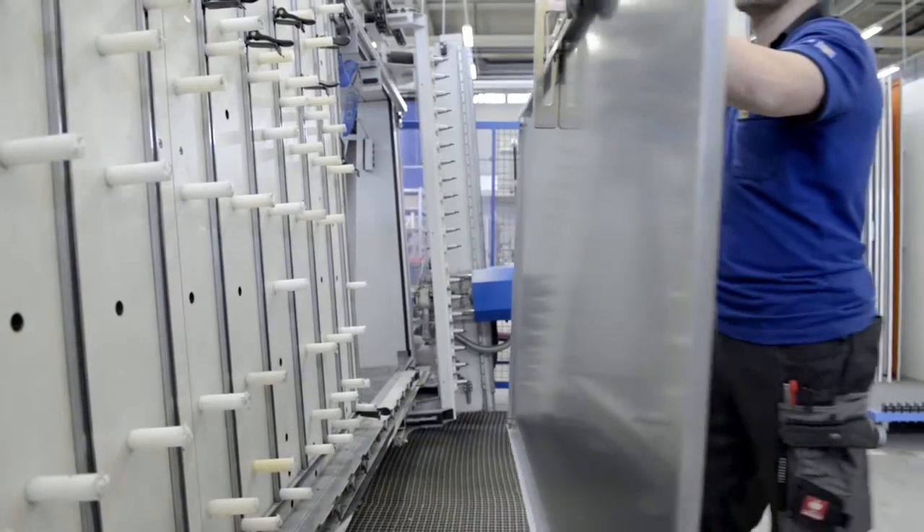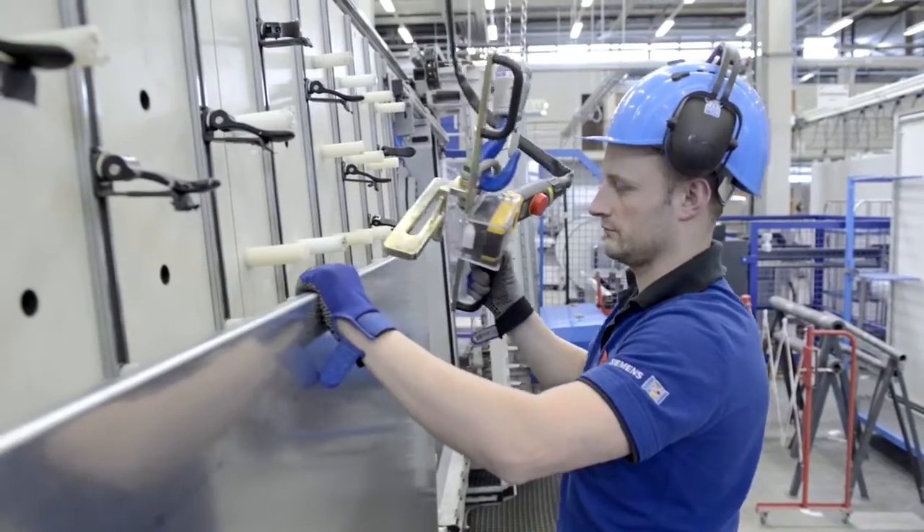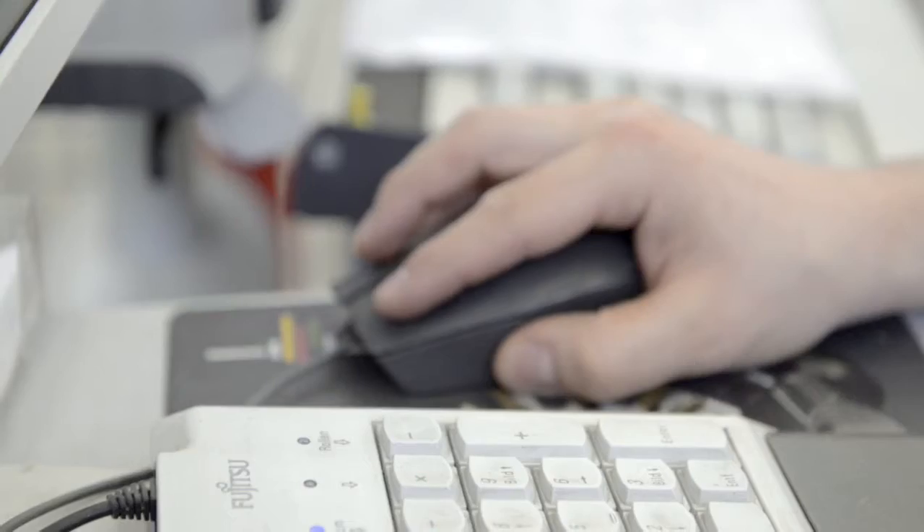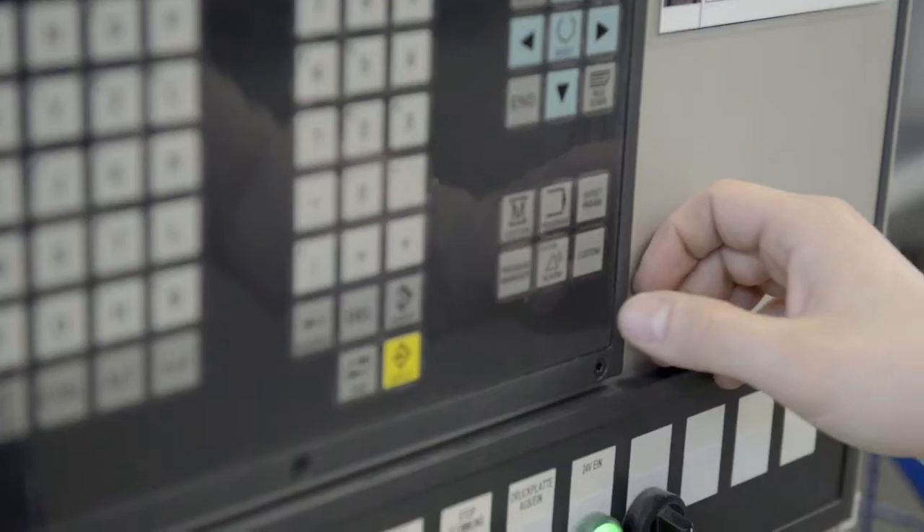End-to-end planning and consistent data allow us to make changes in the virtual world right up to the last minute. Now that all our data is on a single platform, we can start by generating a bill of materials for the downstream systems. The BOM is fed into our SAP ERP system, meaning all the information required for manufacturing is transferred from the virtual to the physical world.